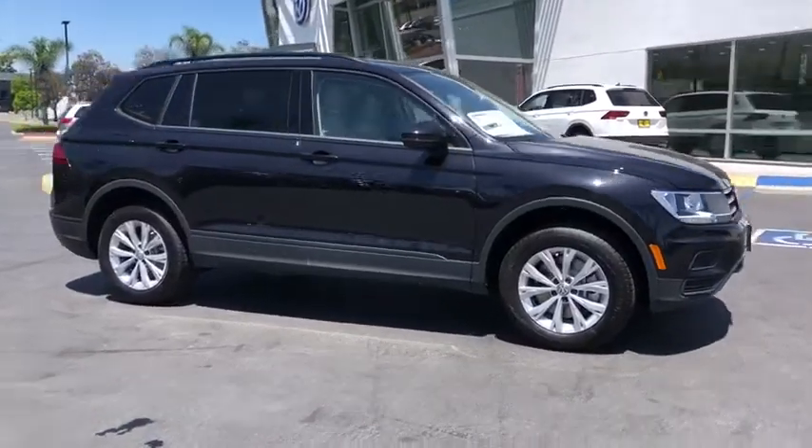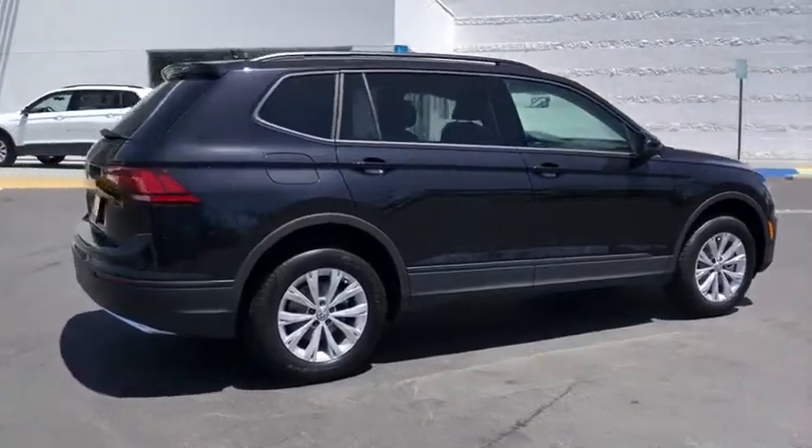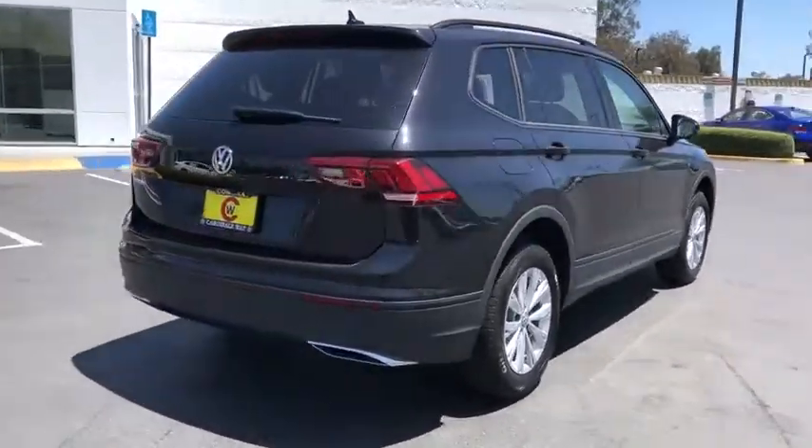Come test drive the 2020 Volkswagen Tiguan. With the Volkswagen Tiguan, it's good to be turbo. Turbo with class.